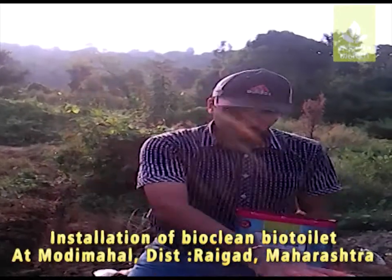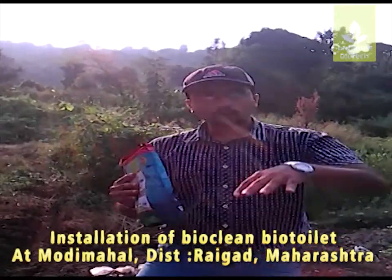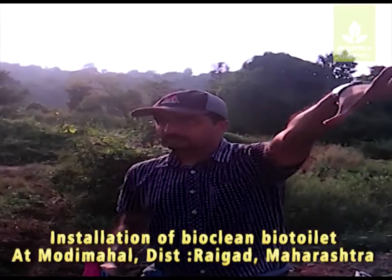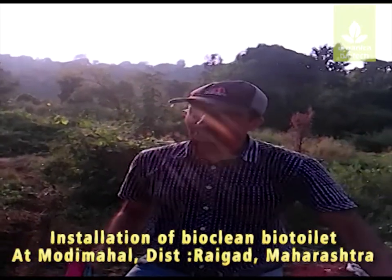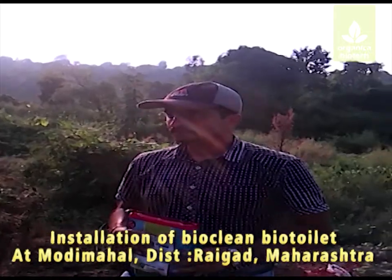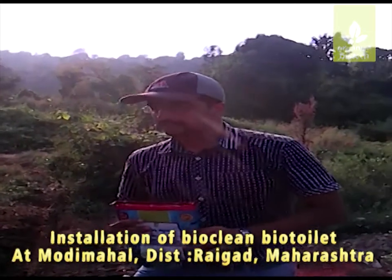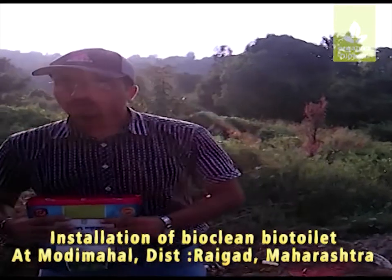That is a bit technical, but it is the main part of the system. The whole unit of the bio-toilet — the bio-digester — is the heart of it. The superstructure can be built in any which way, but the bio-digester is the heart of the biodegradation. And this culture is a one-time addition.